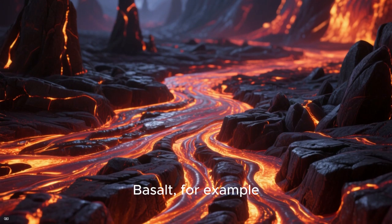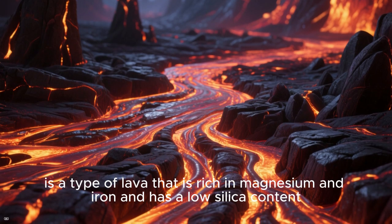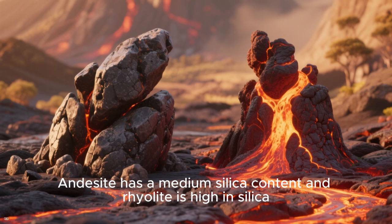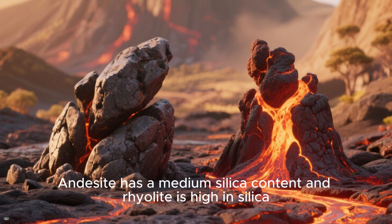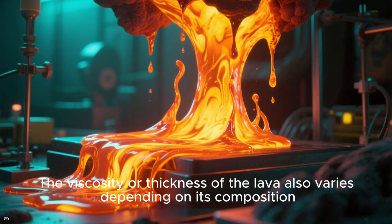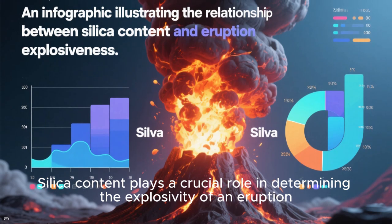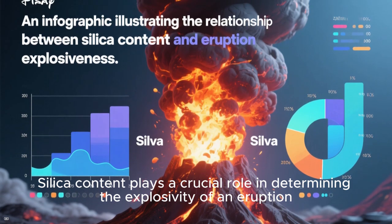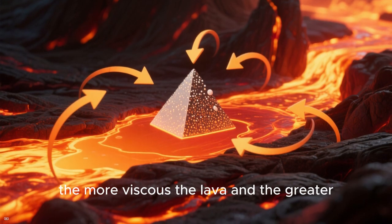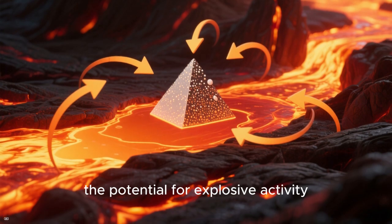Basalt, for example, is a type of lava that is rich in magnesium and iron and has a low silica content. Andesite has a medium silica content, and rhyolite is high in silica. The viscosity, or thickness, of the lava also varies depending on its composition. Silica content plays a crucial role in determining the explosivity of an eruption — the higher the silica content, the more viscous the lava and the greater the potential for explosive activity.